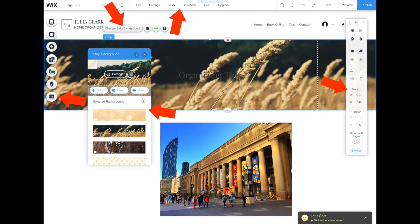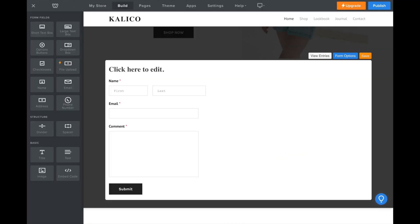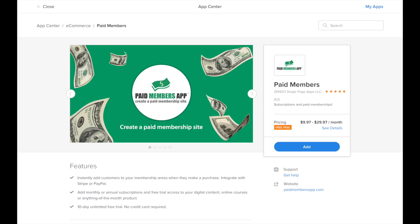Even though Weebly is easy to use, it's not just simple — it's actually quite powerful. There's good e-commerce, a membership system, a good form builder, and an app store. The app store includes apps like multi-language, which lets you add pages in different languages, and Paid Members, which lets you sell memberships. Though I should point out Weebly's app store isn't anything like Shopify's — it's been around for a few years but hasn't really taken off in the same way.